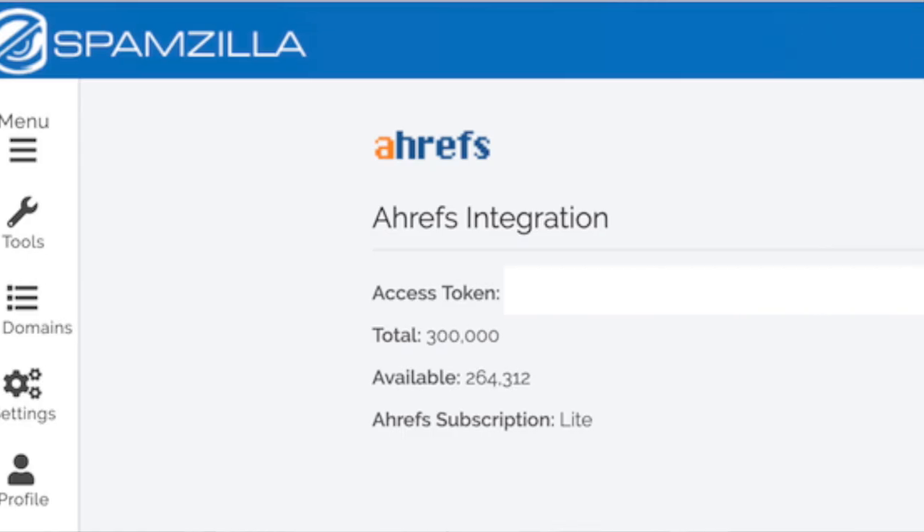So here's how to begin your research. Step one: integrate Ahrefs. If you have an Ahrefs account, I highly recommend you integrate it. Step two: set your filters. Leveraging the filters will save you hours of time.